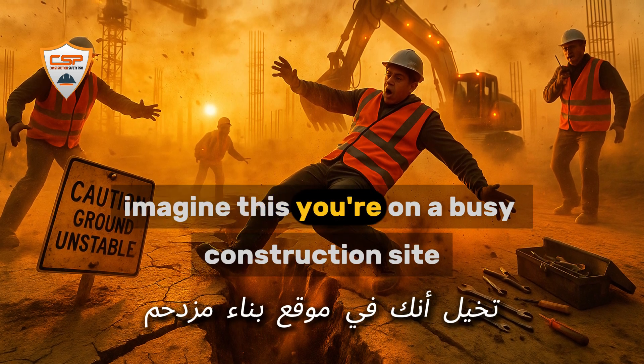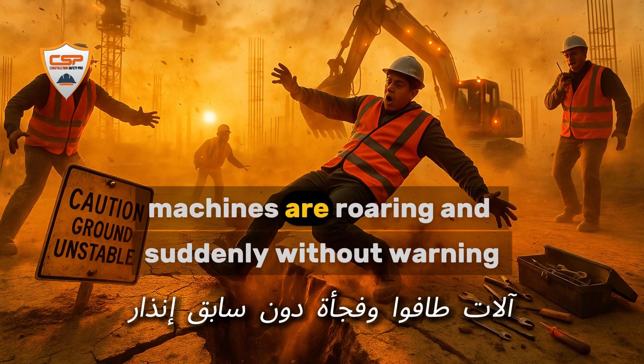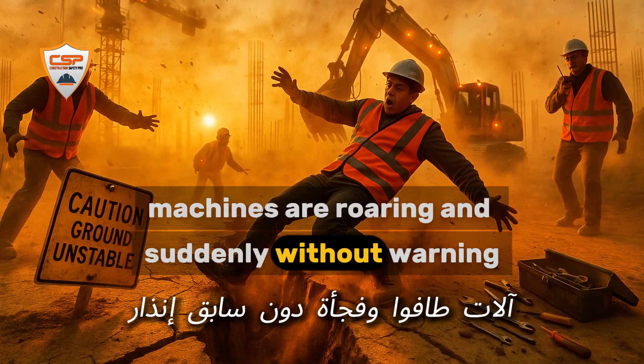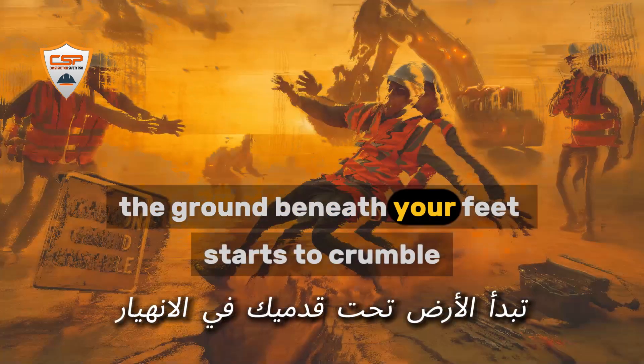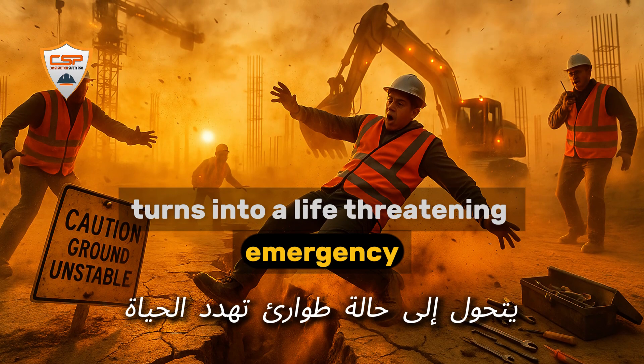Imagine this. You're on a busy construction site, the sun is rising, machines are roaring, and suddenly, without warning, the ground beneath your feet starts to crumble. In just seconds, a simple excavation turns into a life-threatening emergency.